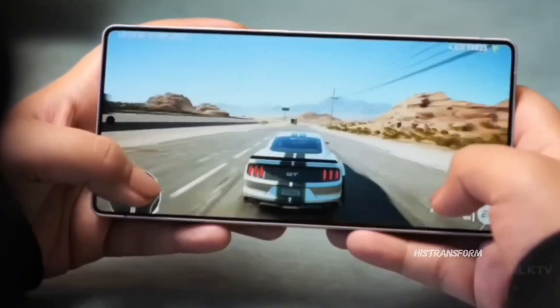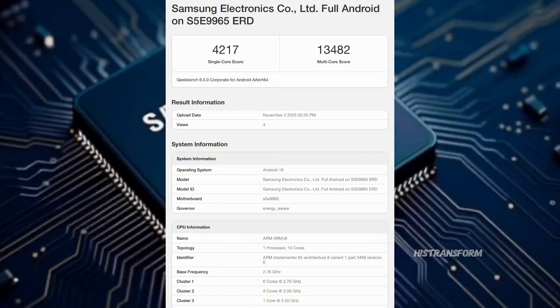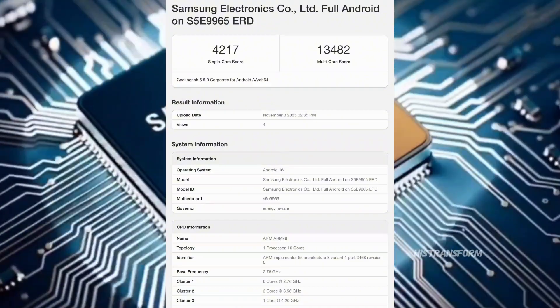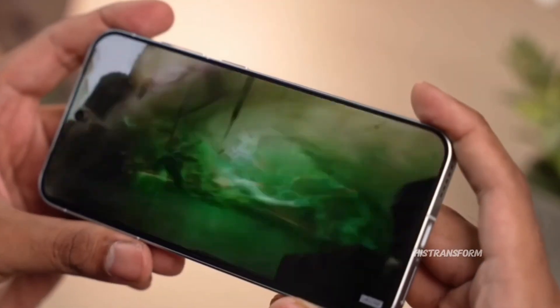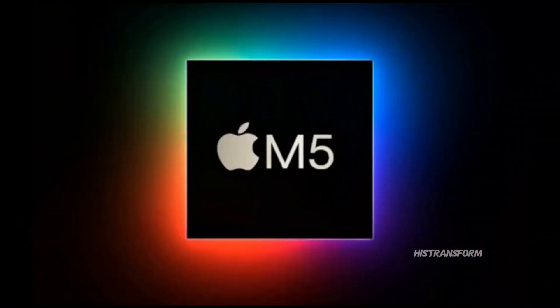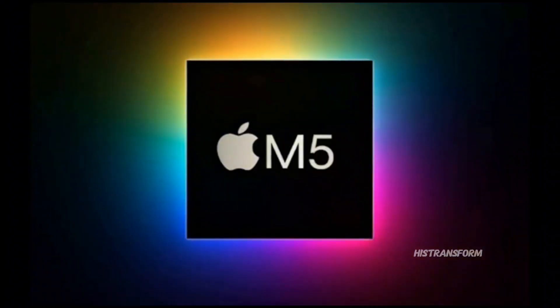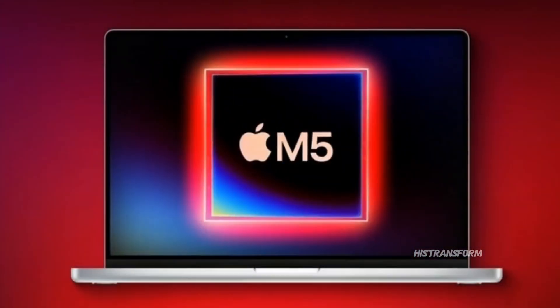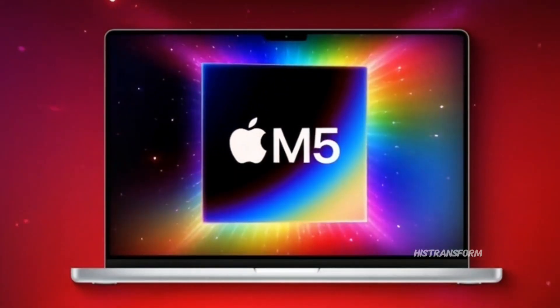Here's the crazy part: this chip reportedly scored 4,217 in single-core and 13,482 in multi-core on Geekbench. That's record-breaking. To put that in perspective, that's in the same performance territory as Apple's M5 chip, which is a desktop-grade processor. We're talking laptop-level speed in a phone.